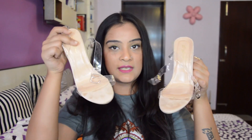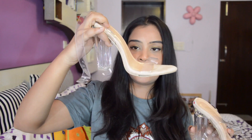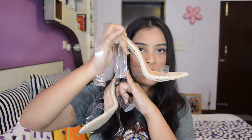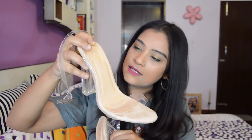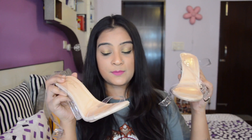The next thing I got is this pair of heels. Transparent strap heels are so much in fashion right now — everybody is buying them. These are nude in colour with transparent block heels of approximately 3 to 4 inches, and all the straps are also transparent. These are priced at Rs. 1100.